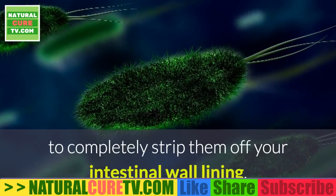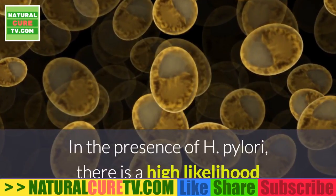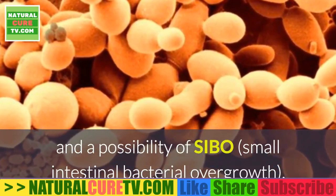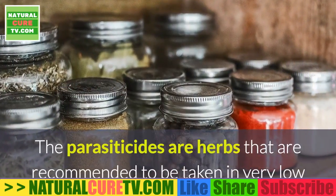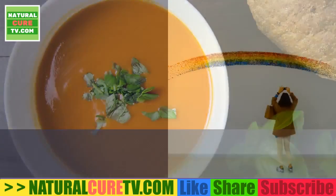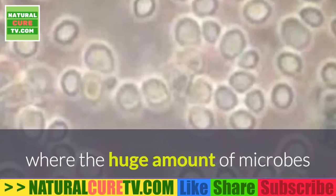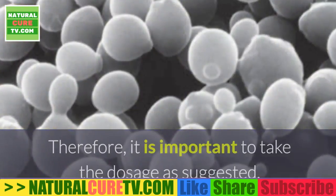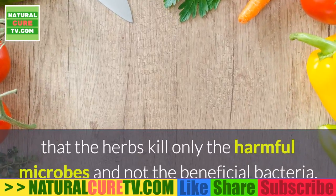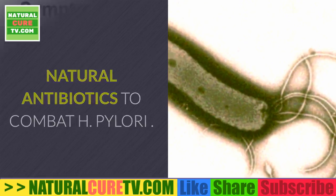Step two is a parasite cleanse. Once the bacteria are exposed, the natural parasiticides you ingest can make contact with the bacteria to completely strip them off your intestinal wall lining. A parasite cleanse will kill all parasites, bacteria, yeasts, and fungi. The parasiticides are herbs taken in very low, safe dosages to gradually kill harmful microbes — taking more does not mean better. Too much die-off can cause a Herxheimer reaction, producing more toxins than your liver can handle. Importantly, these natural antibiotics kill only harmful microbes, not beneficial bacteria.